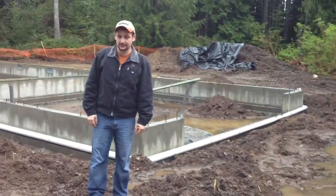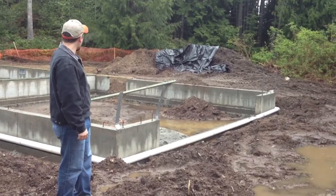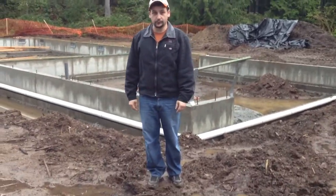Once that's all done, we're going to compact next weekend, backfill the garage, compact the garage, and hopefully have a house built shortly.